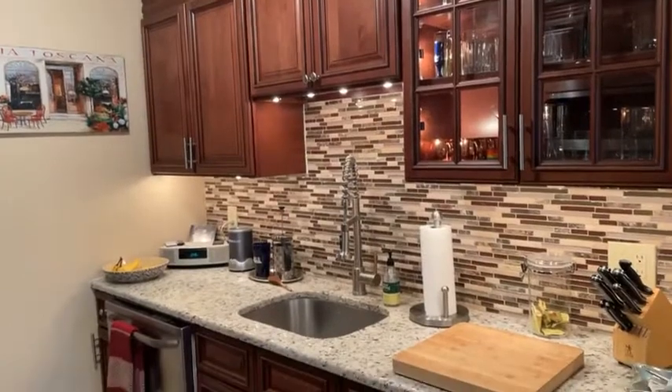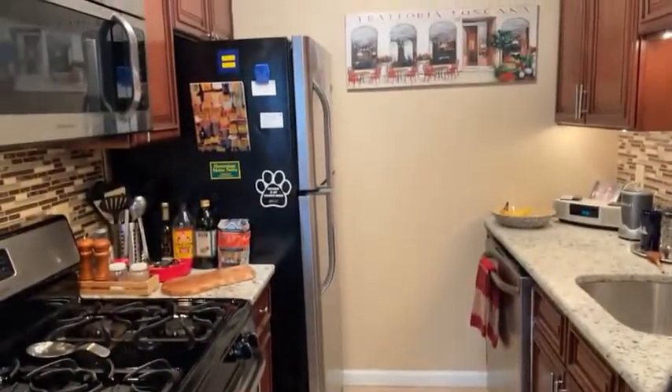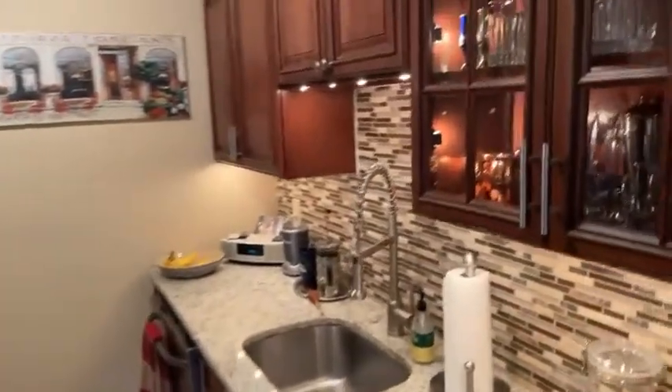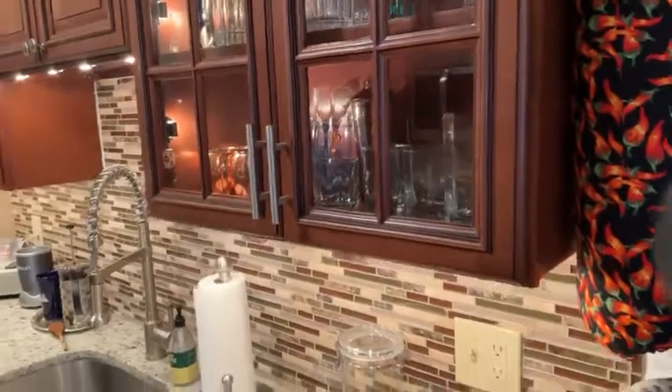I hope whoever wanted to see the kitchen is loving this. Nice tile floor. Stainless steel appliances are all about two to three years old. Custom lighting, accent cabinet display cabinet — really good stuff.